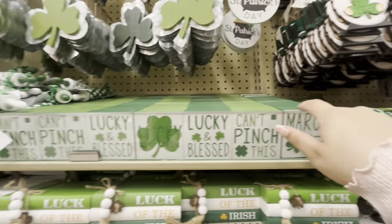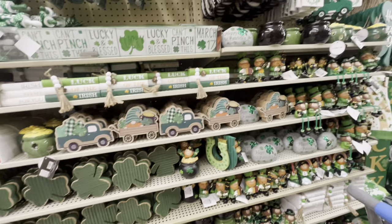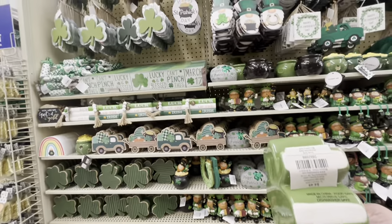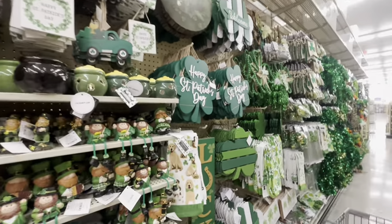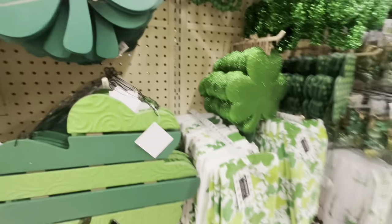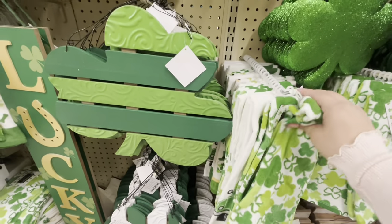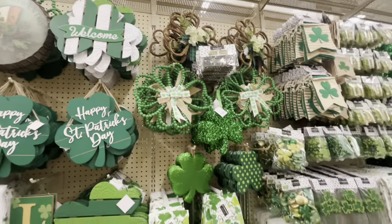They have books for $5.49 — look at the Irish one. Cute little signs and rolling pins for $3.99. This one is different — a shamrock, ceramic, $4.49 — super cute. They have towels for $5.99, a doggy one and a shamrock one. Then gnomies — these are so pretty and fun, $10.99. Lots of cute shamrock signs and picks.